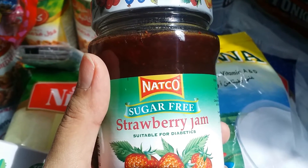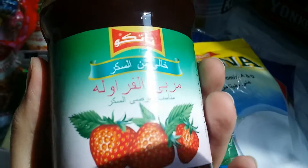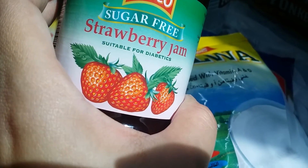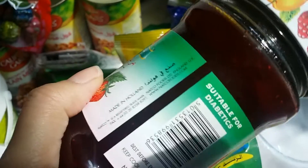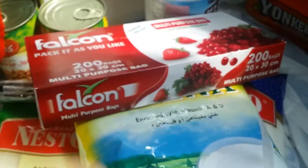I got this jam for myself — it's sugar-free, designed for diabetics, and it's made in Holland. I also got some vanilla, and these sandwich bags — there are 200 in this box.